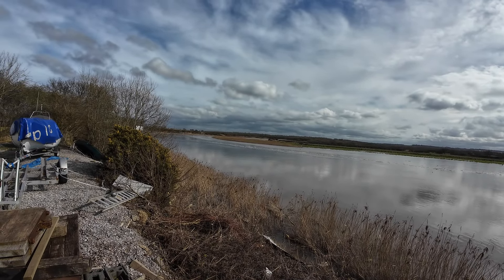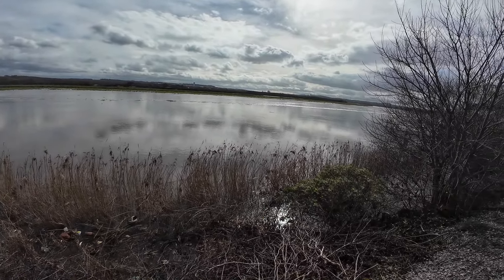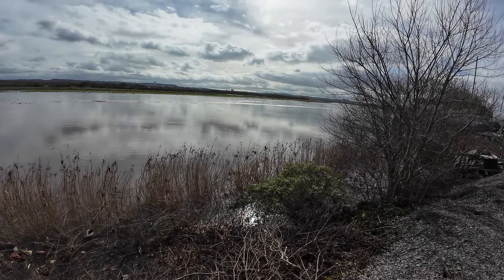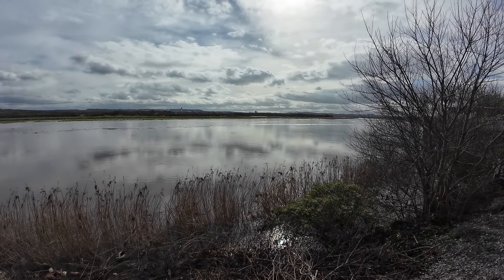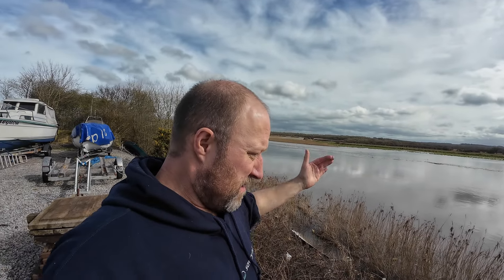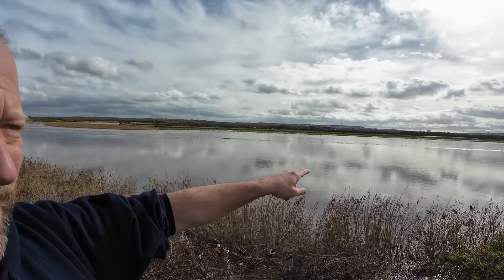I don't think I've seen the tide come in this much ever since we've been here — look at this, look how close it is. It's a spring tide today and there's also been a hell of a lot of rain. It was supposed to be raining all day but I think it cleared out, thank God.